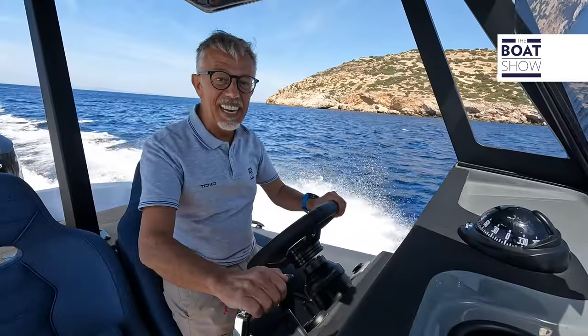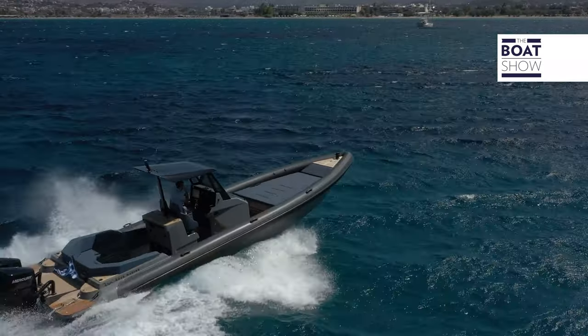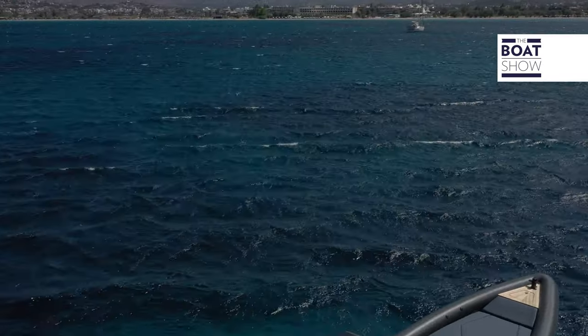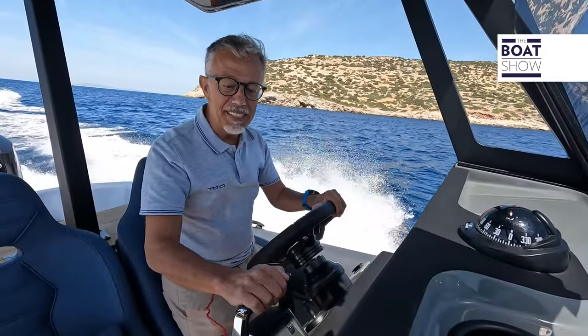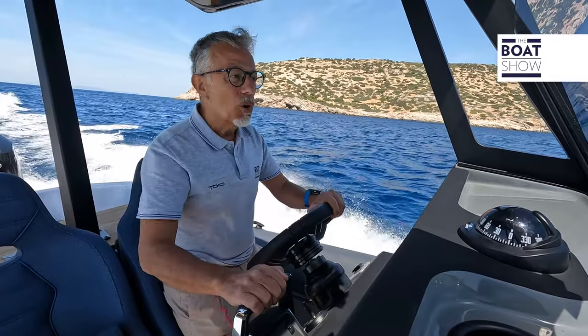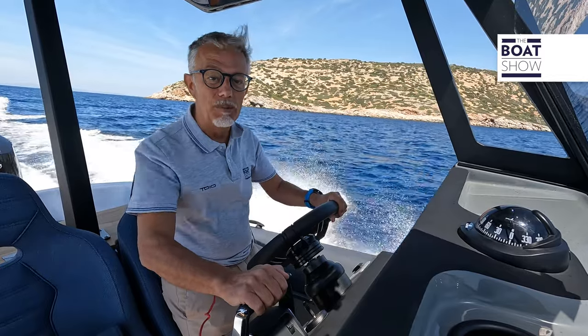Isn't the coast of Attica beautiful? While I was busy chatting, I also took note of the minimum planing speed: 11 knots. We're now at 20 knots, with consumption slightly below three litres per mile.